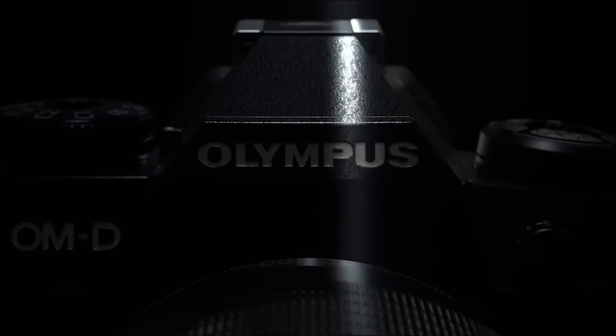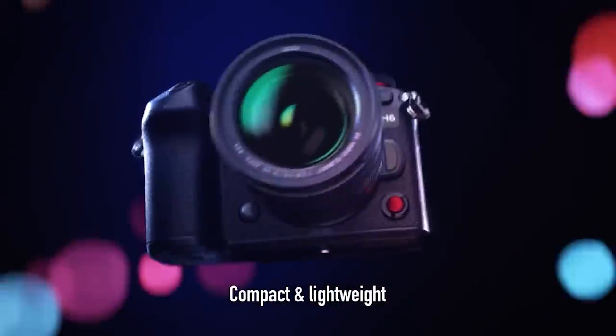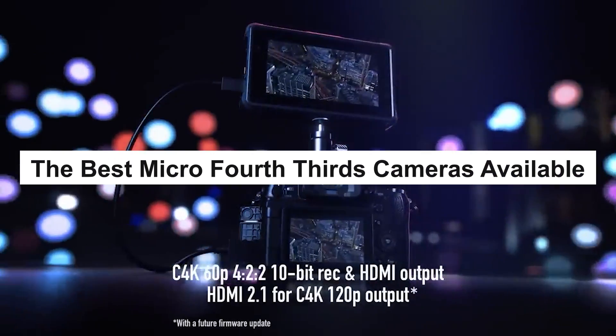With a wide range of compatible lenses and advanced features like fast autofocus and in-body image stabilization, Micro Four Thirds cameras are ideal for photographers who value portability and high-quality imaging. In this video, I'm going to share with you the best Micro Four Thirds cameras currently available.